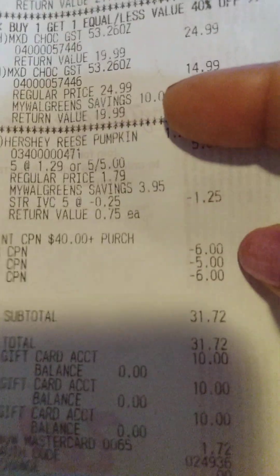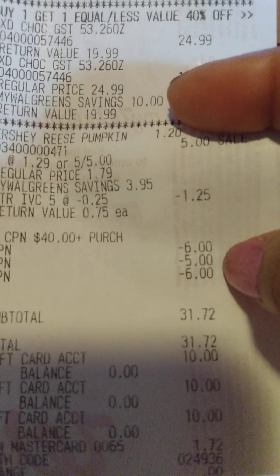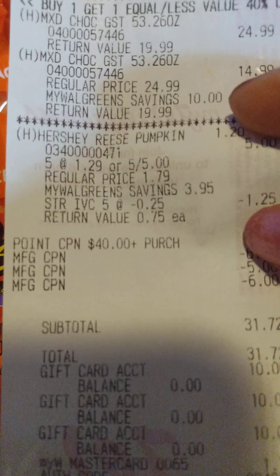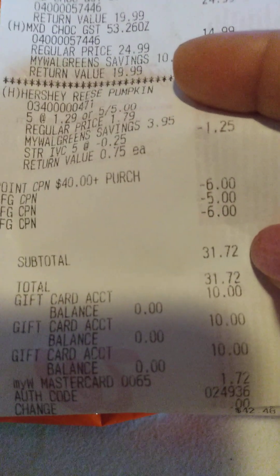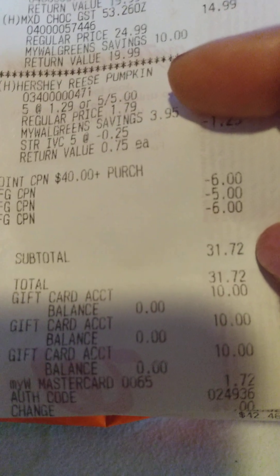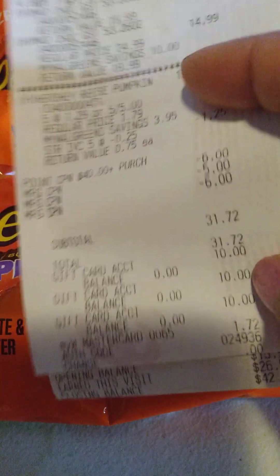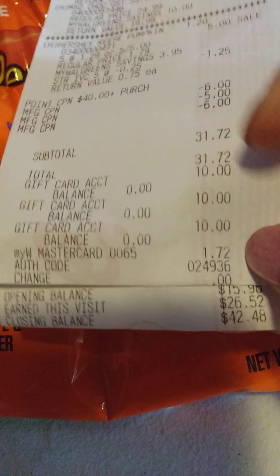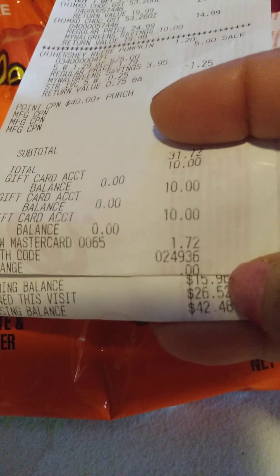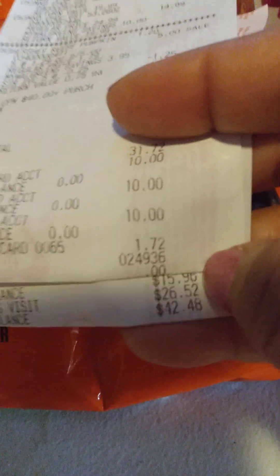That brought my total. I used a $6 register reward, another $6 register reward, and a $5 register reward, and then you can see my $40 booster. That brought my total to $31.72. I used three $10 Walgreens gift cards, which brought my out-of-pocket expense to $1.72. And I did get back $26 in Walgreens cash for this transaction.